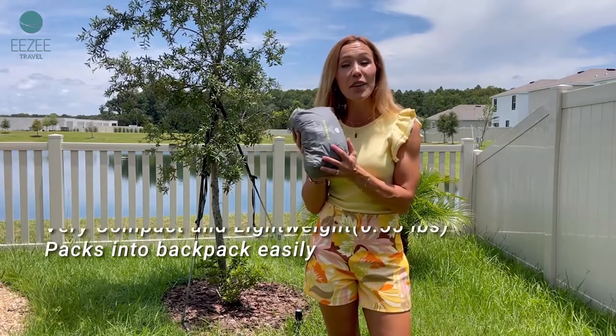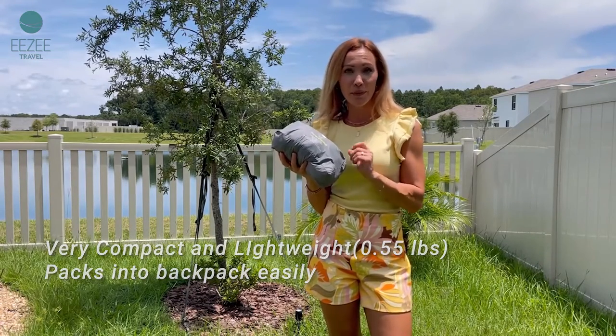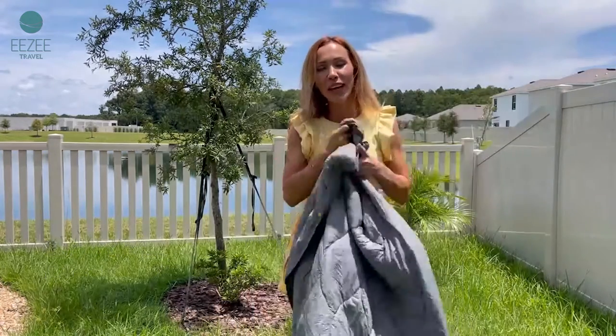It's a nice bag. It's very compact and light. It weighs only half a pound, which is wonderful. It's very soft and comfortable.